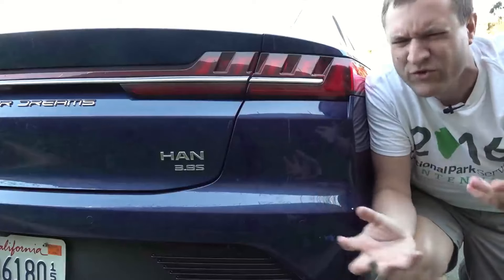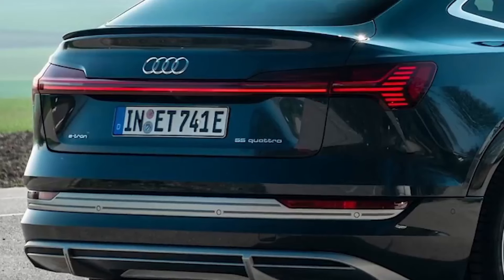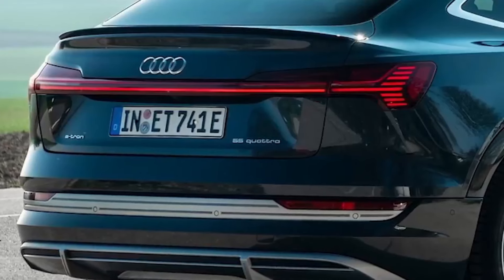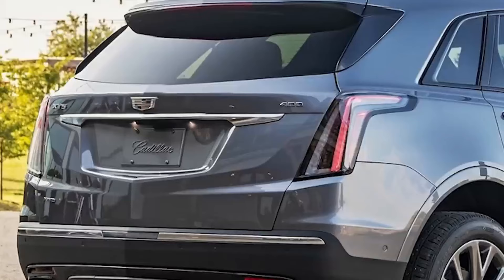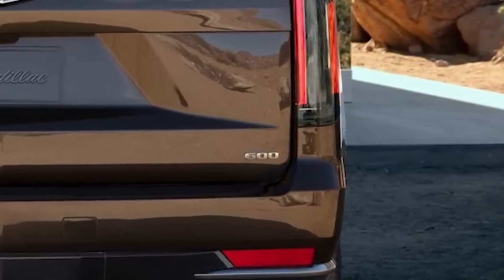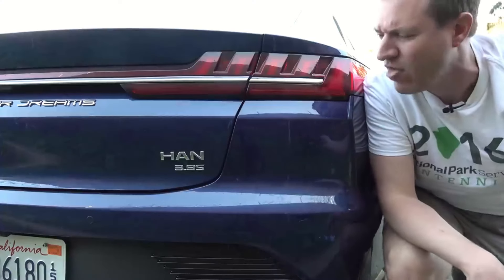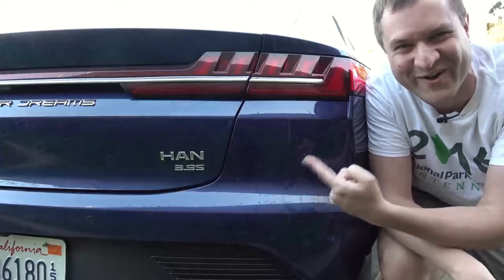They used to just put the liter size of the engine, but they can't do that anymore since they're electric. So Audi is using two-digit numbers — 35, 45, 55 — which doesn't really make any sense. Cadillac is just putting a three-digit number, 400 or 600, which isn't the horsepower but is supposed to correspond to where the car fits in the lineup. Nobody has done it great. This brand said forget all that — they just put the 0-60 time on the back of the car.